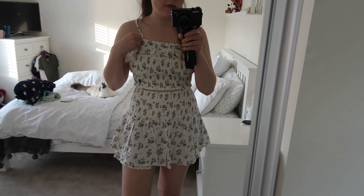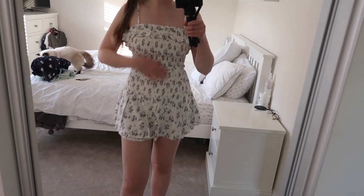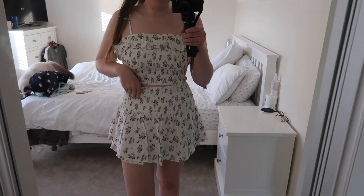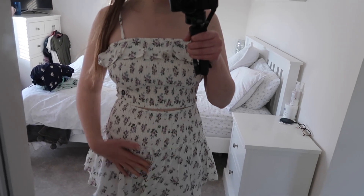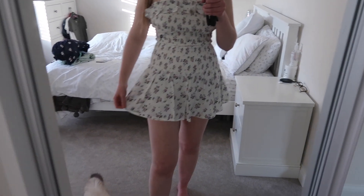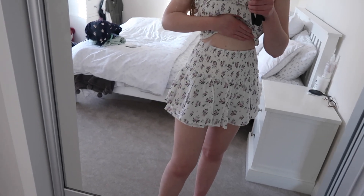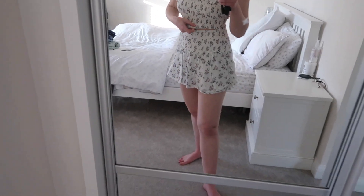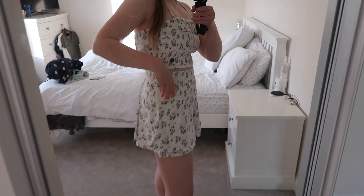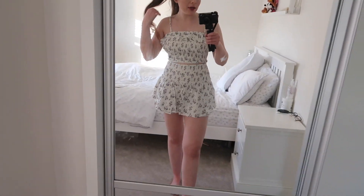I'm trying these on in reverse order. This is the top and shorts from the matching set. I don't know how I feel about it - I think the top is actually slightly too big for me, I might need an extra small. But the shorts fit absolutely perfect. I'm just not sure about the fit here around my least favorite area, though it does go over where I don't like my hip dips. It's like shorts underneath with a little skirt on top. I'm going to see if I can find an extra small in the shop or order online - it's just not supporting the boob area as much as I'd like.